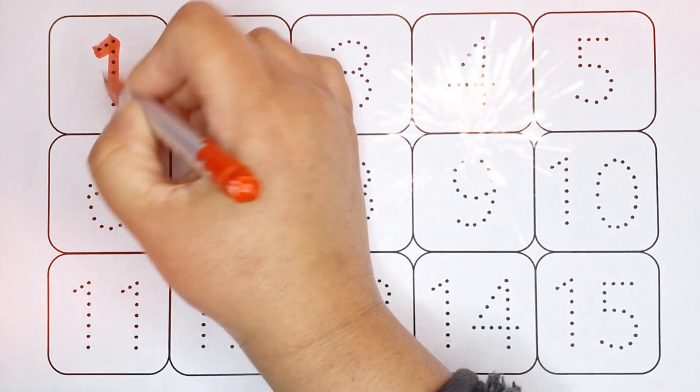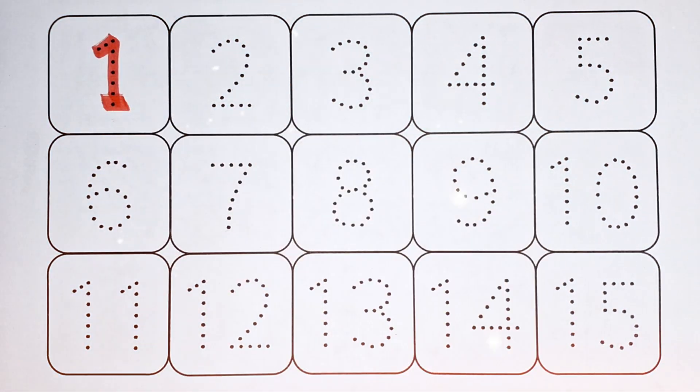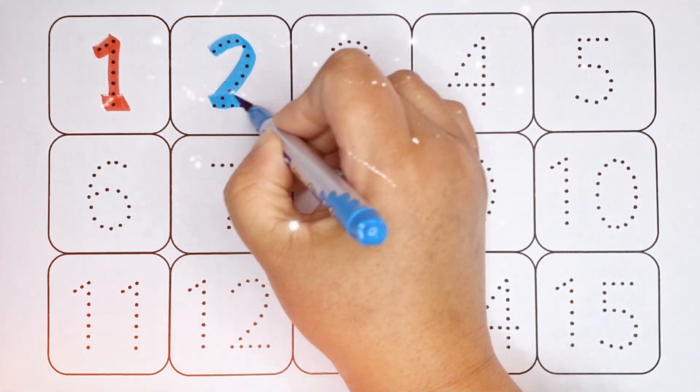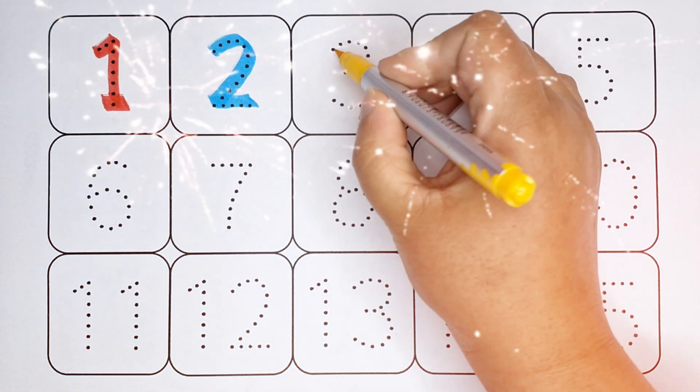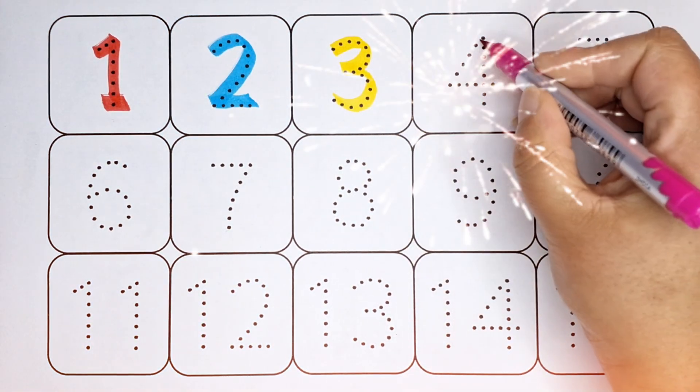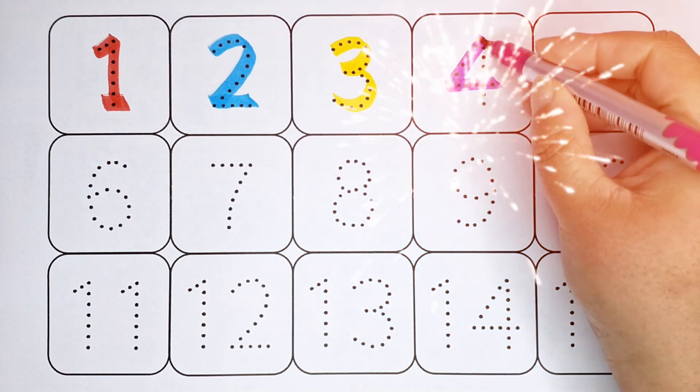1 — this is number 1, sky blue color. 2 — number 2, yellow color. Number 3, pink color. 4 — number 4,